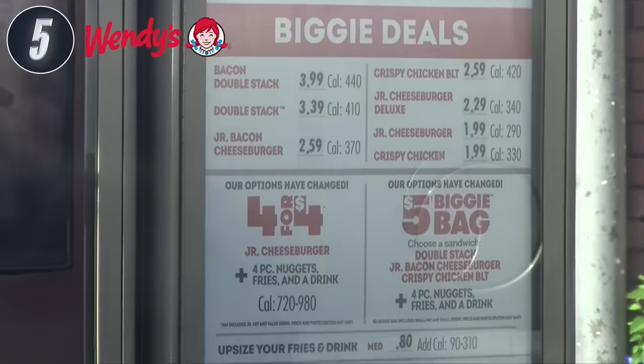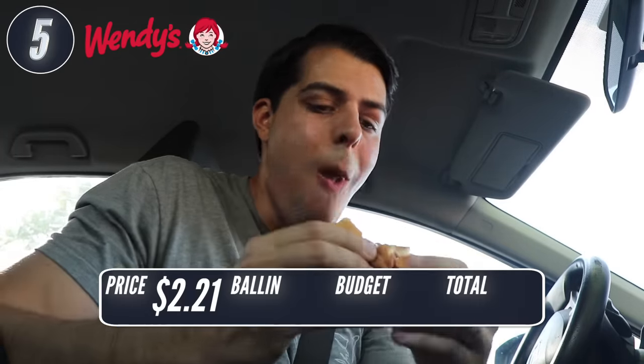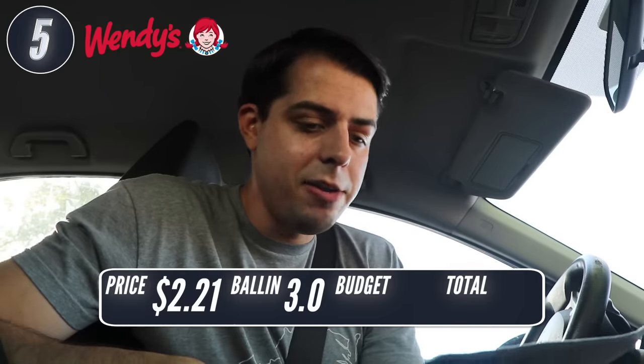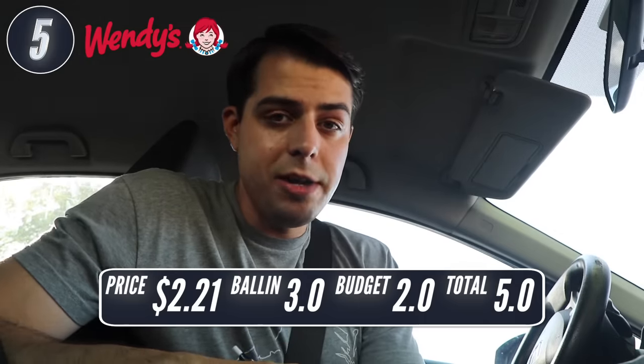I think because I'm trying to stay true to the rules I set for myself, I'm not getting the best deal possible — I think that would be ordering the four for four, where you can get this plus nuggets, fries, and a drink for just $2 more. Looking very plain right now — pickles, ketchup, and mustard, pretty standard fare for these value burgers. Square patty. Was this ballin'? I'll go 3 because I'm feeling generous. Was it on a budget? I'm going to say not really — I wish that was just a dollar, so I'll give it a 2. Total of 5.0 for Wendy's.